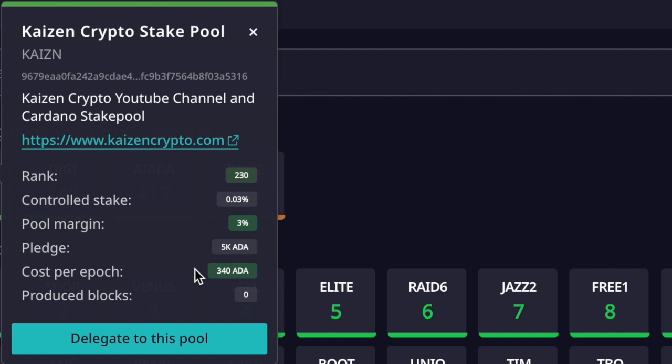Pledge is the amount of ADA the stake pool operator has delegated to their own pool to increase something called desirability. A higher pledge helps attract greater total live stake delegated to the pool. Combined with low pool margin — 3% or less — and good performance, that's what I would look for when choosing the best Cardano stake pool: low fees, high live stake, and strong performance.